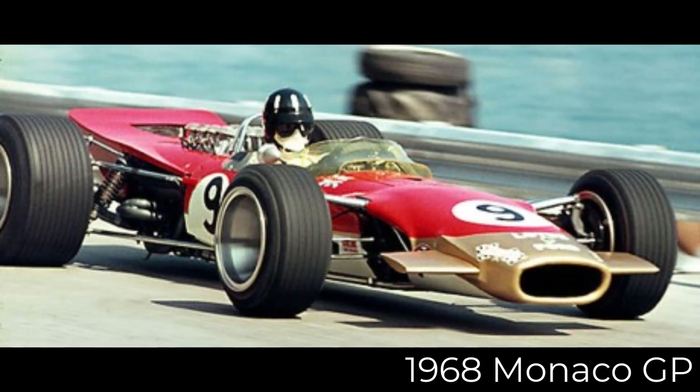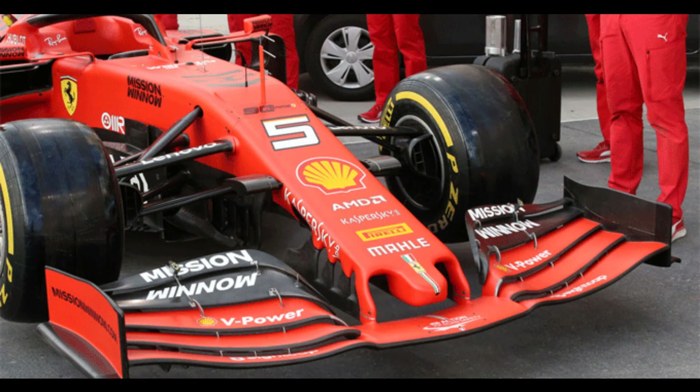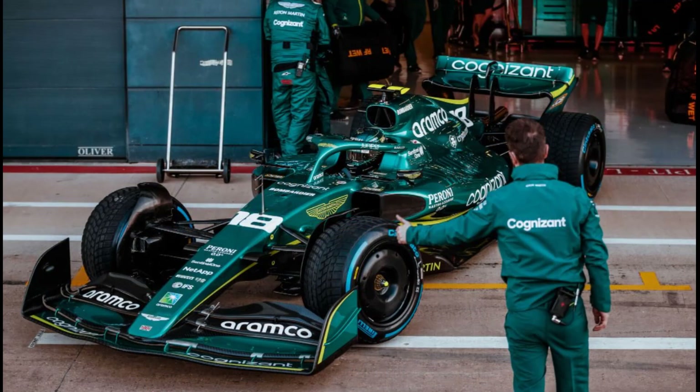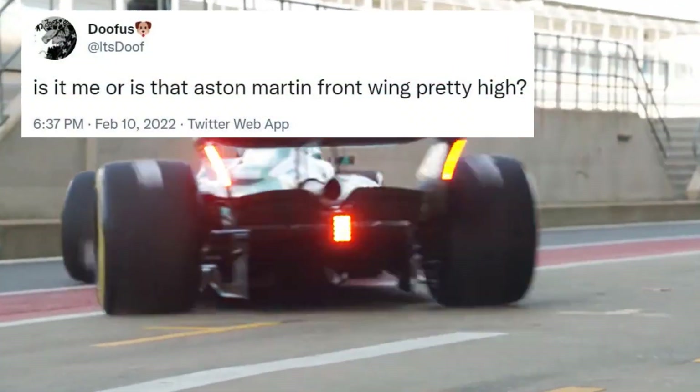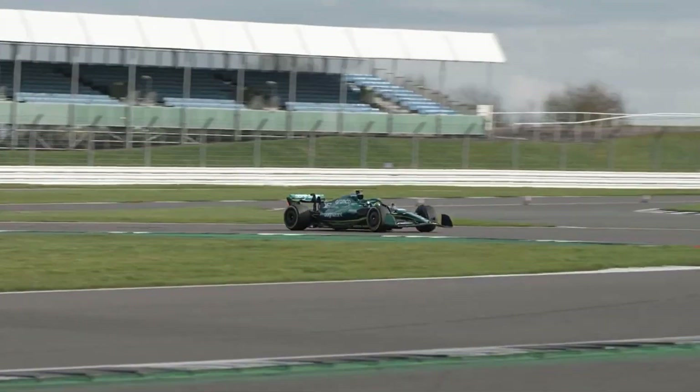Ever since Colin Chapman first introduced the Formula One world to front wings in 1968, they have only grown more and more complex. But not only that, throughout the decades they've also become much, much lower towards the ground. Which is why when the 2022 Aston Martin car headed out onto the track at Silverstone for the team's filming day, it raised some fans' eyebrows — because this new era of car seems to have a strange reversal of decades of development.